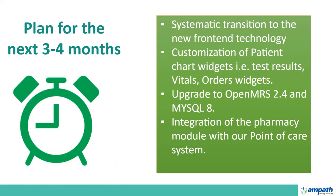What is the plan for the next three to four months? One, we are planning a systematic transition to the new front-end technology, starting from the patient chart to reports. Two, we are planning to customize our patient chart widgets to be able to view test results, vitals, and other widgets. We are also planning to upgrade to OpenMRS version 2.4 and MySQL 8. Our next plan is to integrate with the pharmacy module so that we can have a complete clinic workflow.